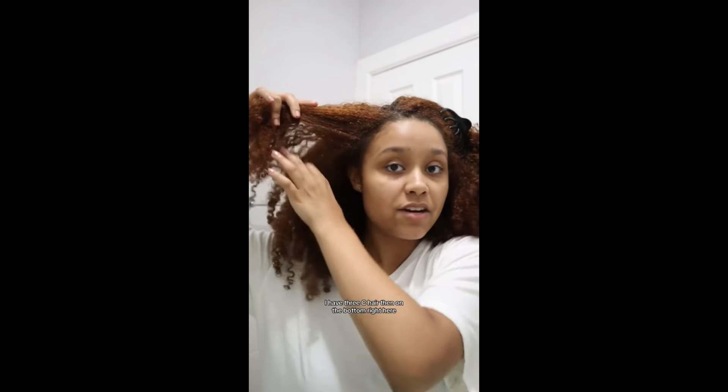The Miel Coiling Custard is totally my favorite — the way that it defines my curls, to the gods. The next question is: what is actually my hair type? So on the top outer areas, I have 3C hair. Then on the bottom right here, I have 4A low porosity curls.